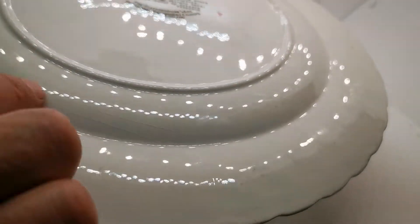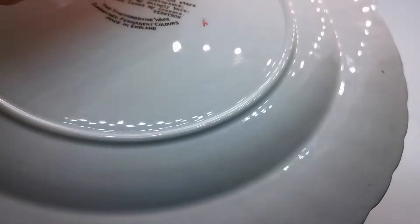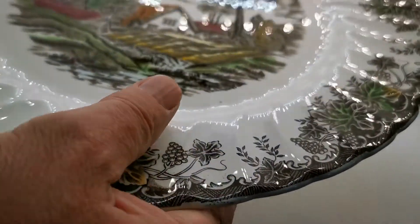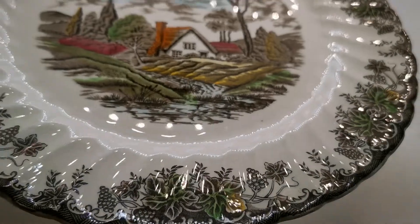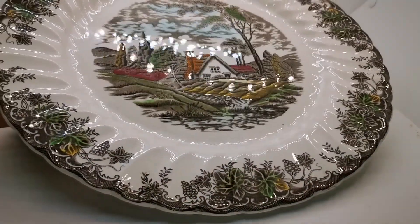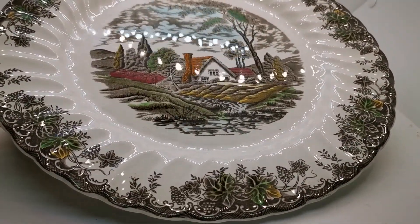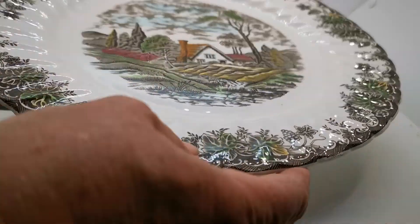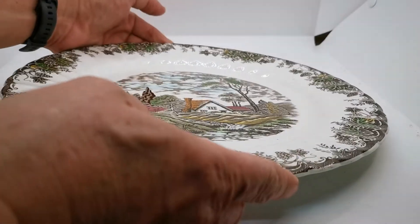Very fine — just a few little fine glaze cracks on the reverse, but none of those on the front. It is in mint condition on the front and a fine display piece of English ironstone china, beautifully transfer printed and then hand colored by Myatt's during the 1950s and 60s.